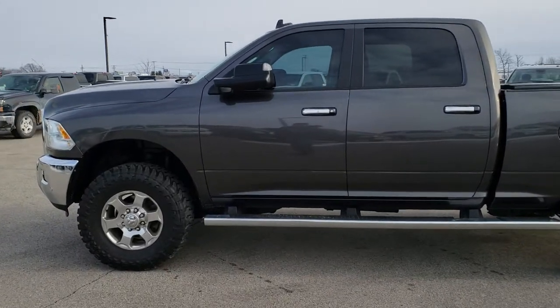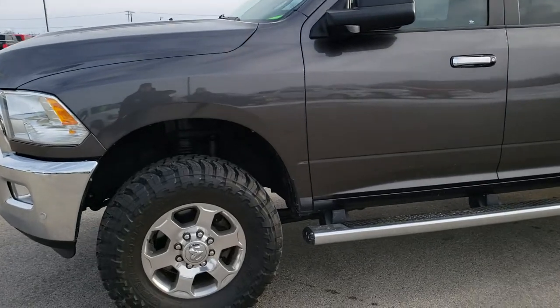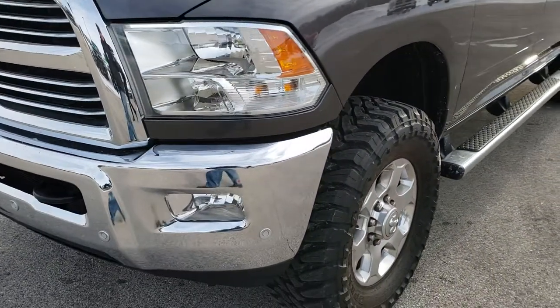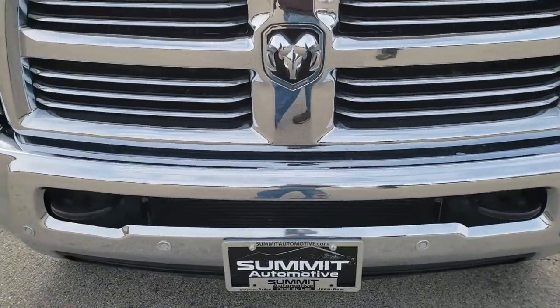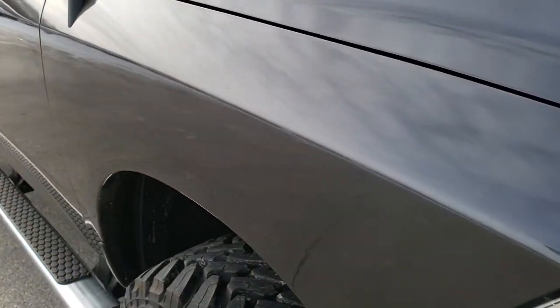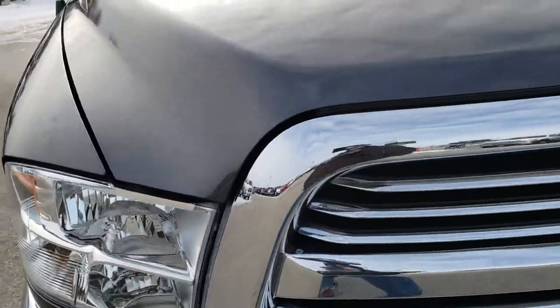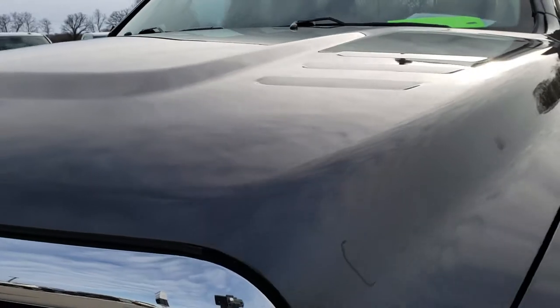This is stock number 9966. We are here at Summit Automotive in Fond du Lac, Wisconsin — your new and used Ram heavy-duty headquarters. Today we are checking out this super clean 2016 Ram 2500 crew cab short box. This vehicle has the 6.7 liter Cummins diesel.